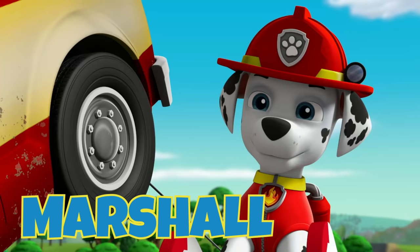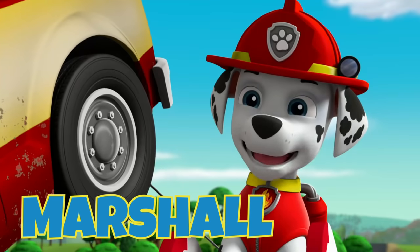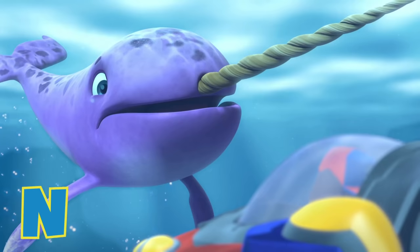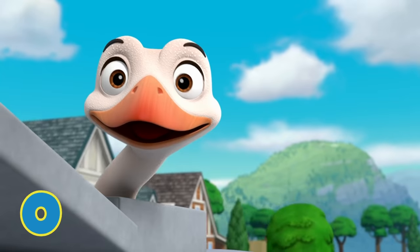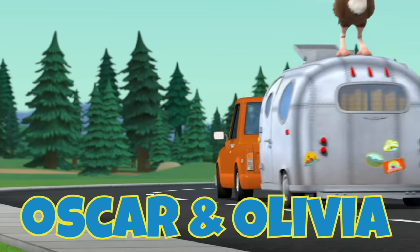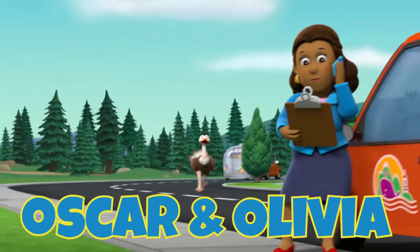M is for Marshall, who's always fired up. Easy, Petita! N is for Gnarly, a narwhal who needed to be rescued. O is for Oscar and for Olivia, two ostriches who live with the Wingnuts.